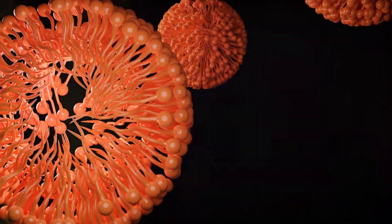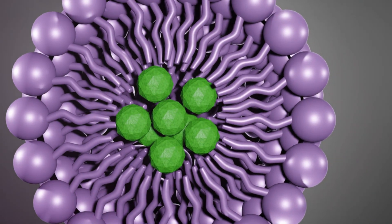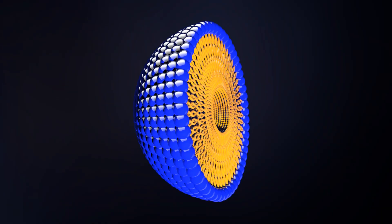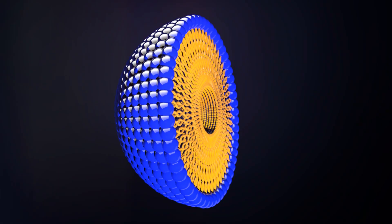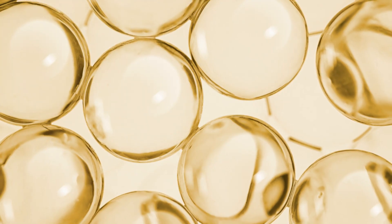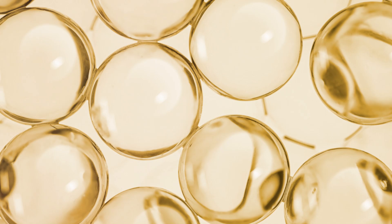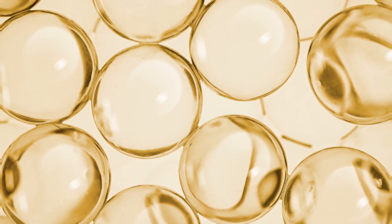What are micelles? Micelles are micellar structures formed by surfactant molecules that form spherical structures with hydrophilic shells and lipophilic cores in aqueous solutions. They are mainly used in cleaning agents and drug delivery systems to improve solubility and stability by coating oil or drug molecules.